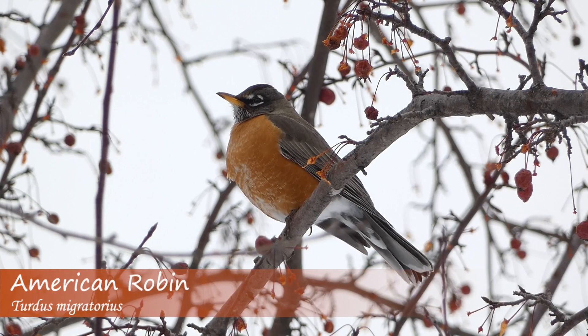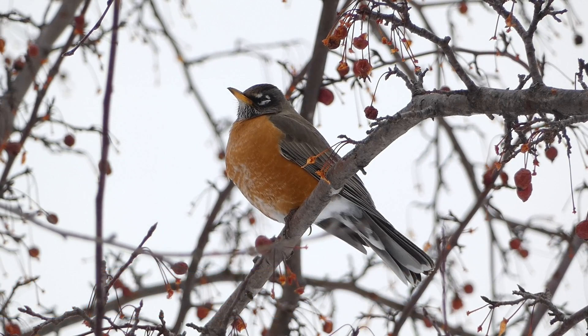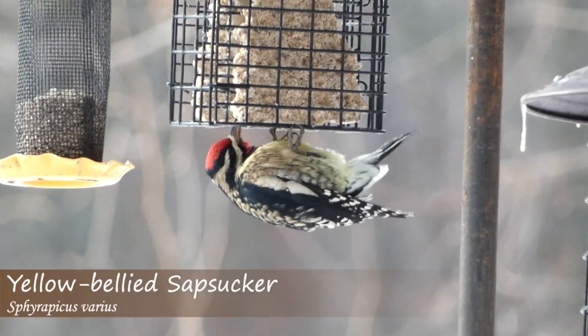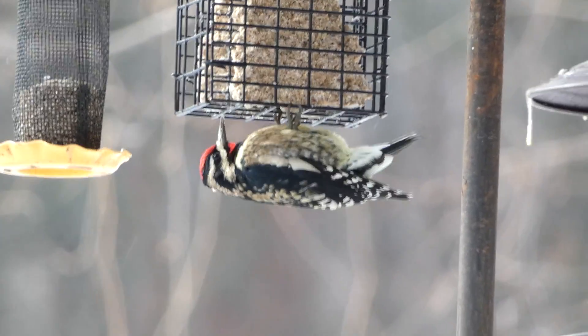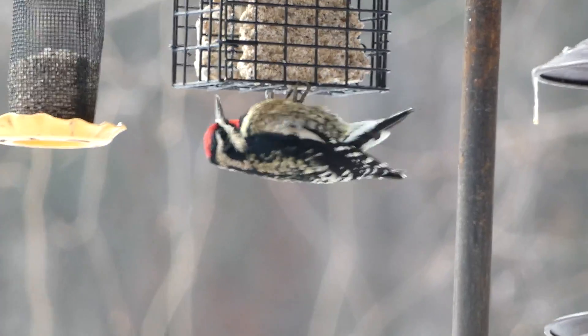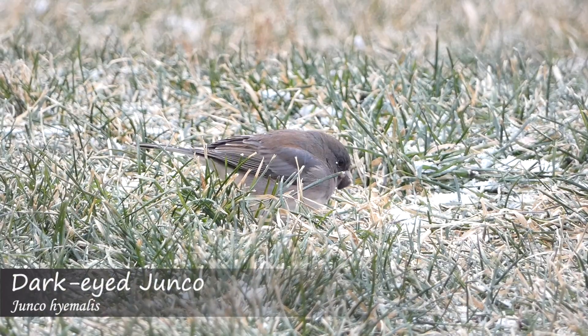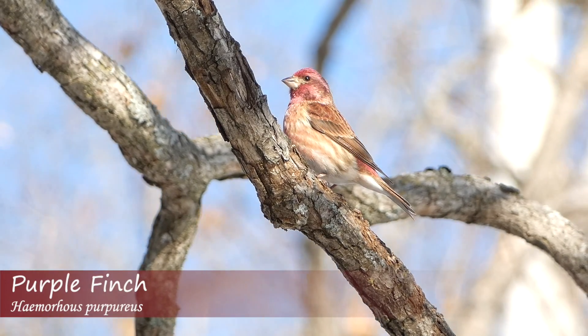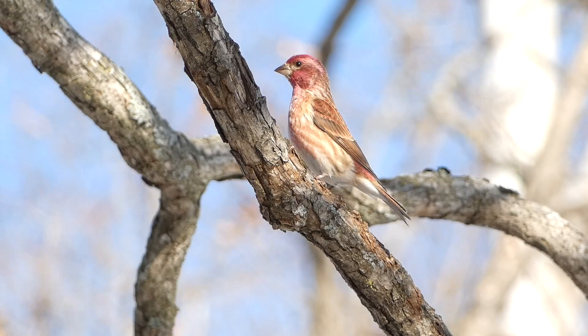When thinking about animals that migrate, some of the first ones that come to mind are birds. Many bird species migrate in a similar way to one another that involves breeding in more northern areas, then flying south for the winter. There are some species, however, that migrate in a different way, which can lead to something called an eruption.